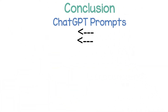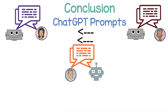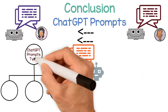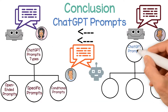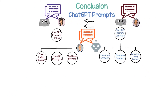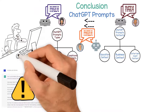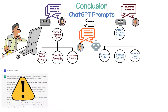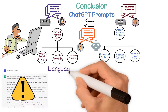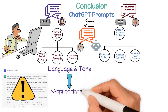In conclusion, ChatGPT prompts can be a valuable tool for generating meaningful conversations with an AI language model. The best way to use these prompts will depend on the type of prompt being used and the context of the conversation. It's important to keep in mind that the responses generated by ChatGPT may not always be accurate or reliable, and critical thinking skills should be used when evaluating its responses. Additionally, it's crucial to be mindful of the language and tone used to ensure the conversation remains appropriate and respectful.